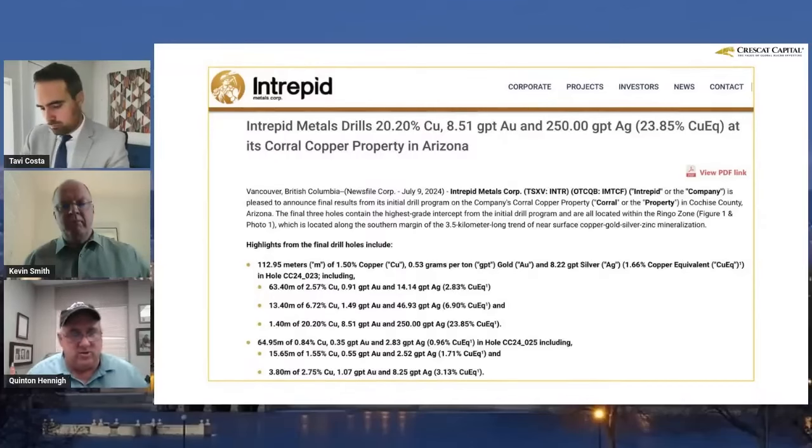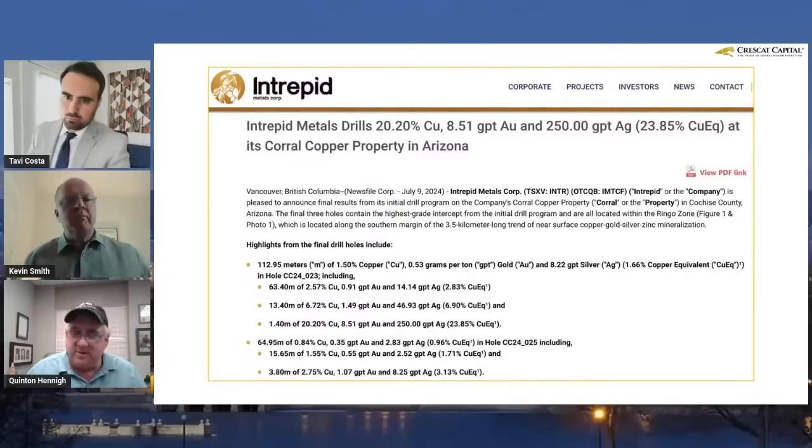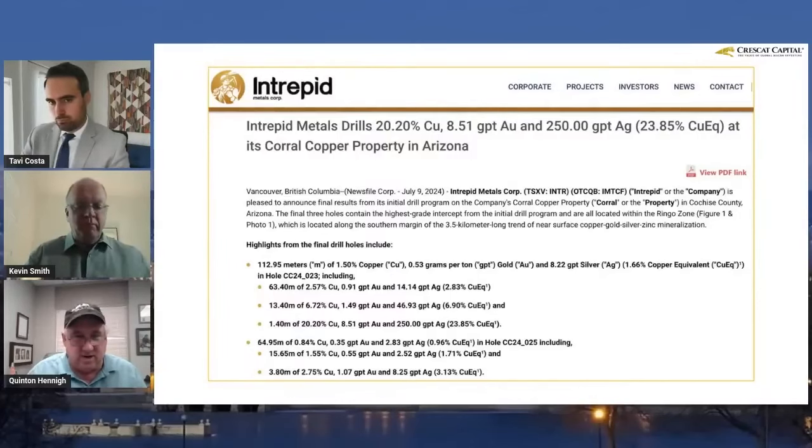Everybody's been asking where the cross-section is. I got my hands on a LeapFrog model — thank you to the company for providing. We're going to have a quick look.